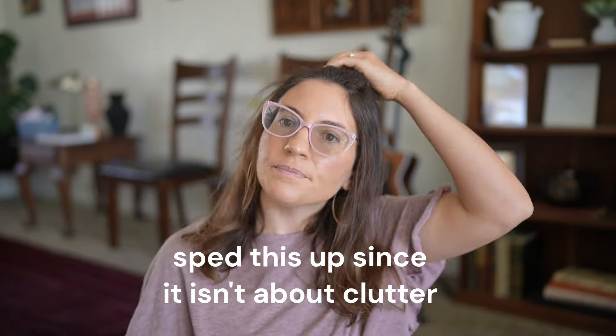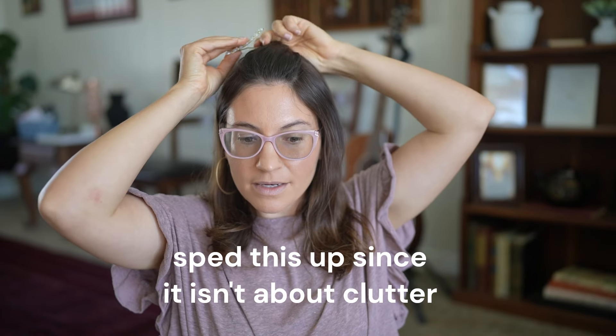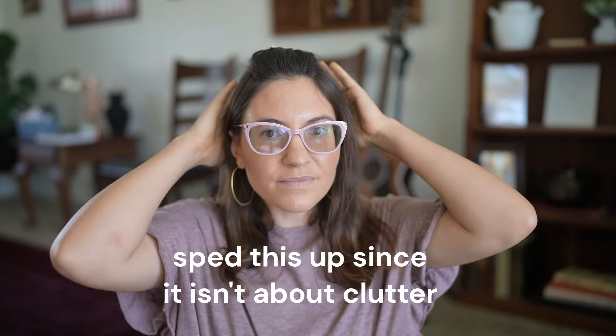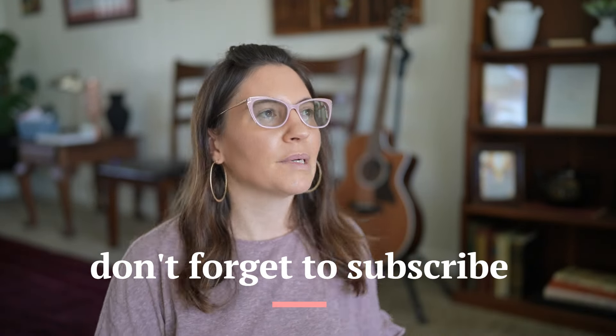Sorry — I recorded this video and somehow my camera got on a slow motion setting I didn't even know I had, so my hair was looking better before. Anyway, if you just work on one tiny section a day for three months, that's 90 containers or sections of your home that you're going through. Even if you just do every other day, that's almost 50.